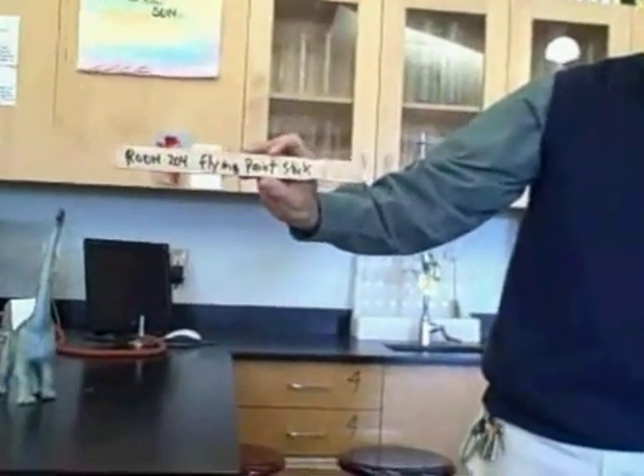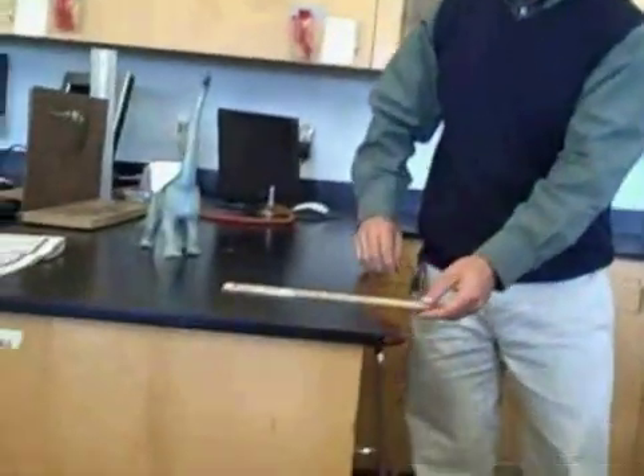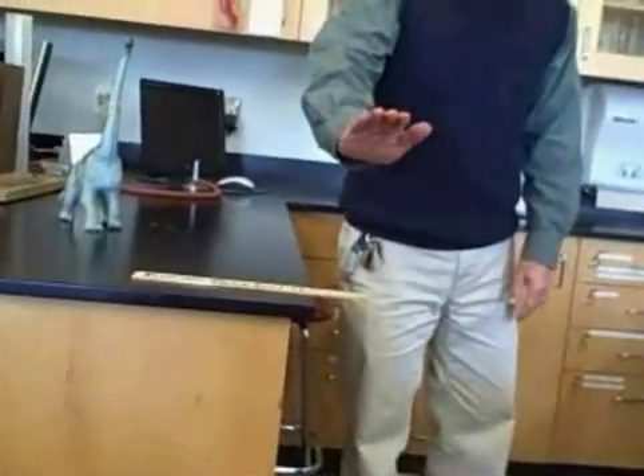This is the Room 204 Flying Paint Stick. I want to show you why it's called that. If I take the paint stick like this, and I put it on the edge of the table, and I go like this.